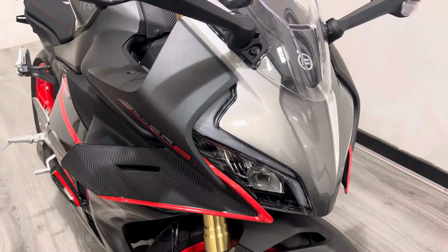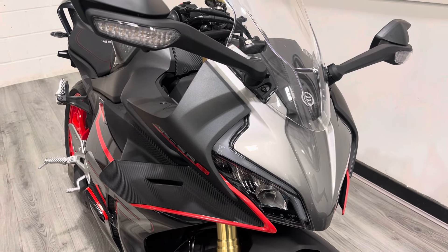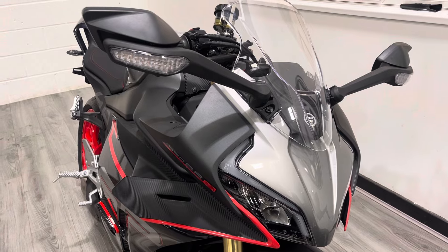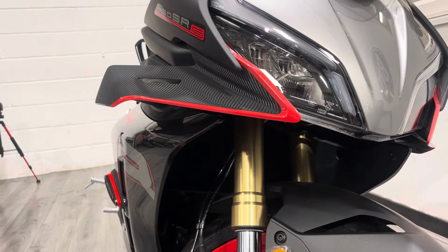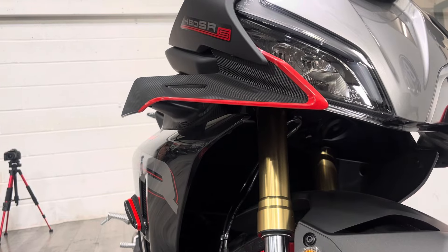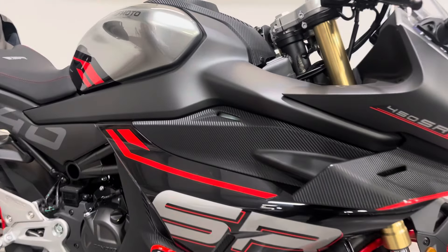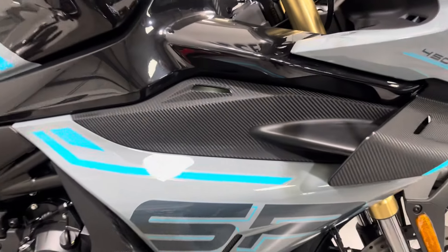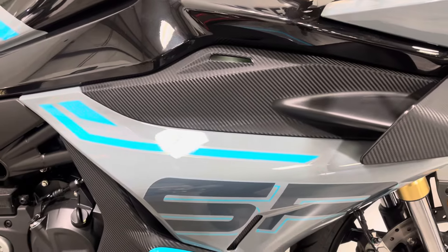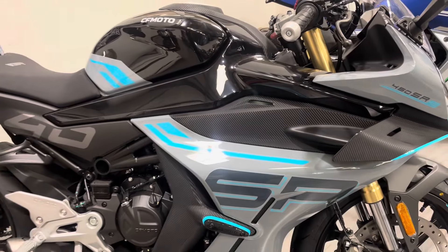We've got these strobing daytime running lights. These two bikes are brand new and not connected up to batteries, so for the lights and dash check the description for the SR video which has the same electronics package. These carbon fibre-look winglets are absolutely awesome - look at the aero on this bike. The colourways are finished in two-tone: gloss black with a satin finish plastic and mock carbon fibre, or an almost primer-grey which looks really cool.